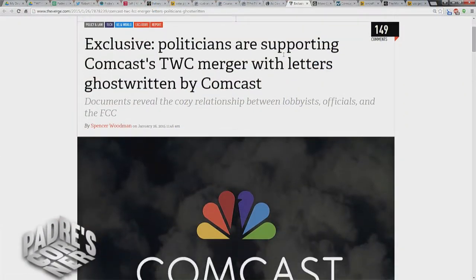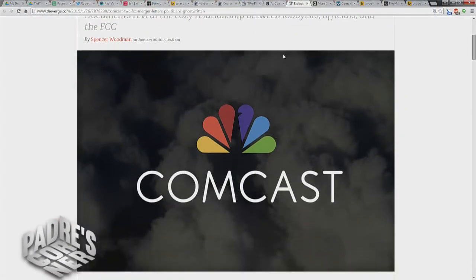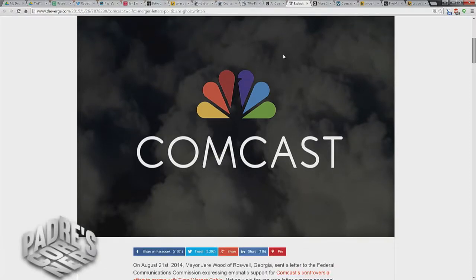Broken by The Verge, they found out that those letters of overflowing support were actually ghostwritten by PR reps from Comcast, sent over to the offices of elected officials, signed — typically with maybe a sentence added for personal flair — and then sent to the FCC. There's nothing illegal about that; lobbyists presenting bills before elected officials happens all the time in Congress, the Senate, and pretty much every level of governance in the United States.